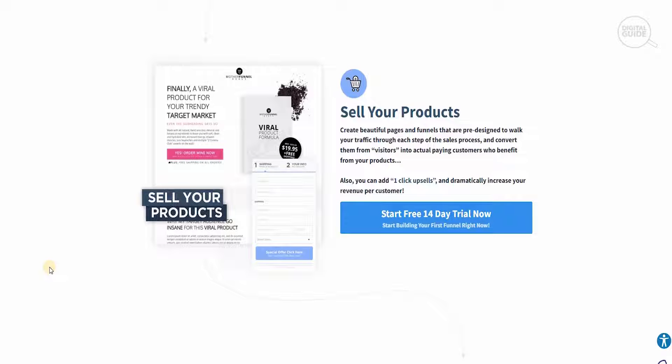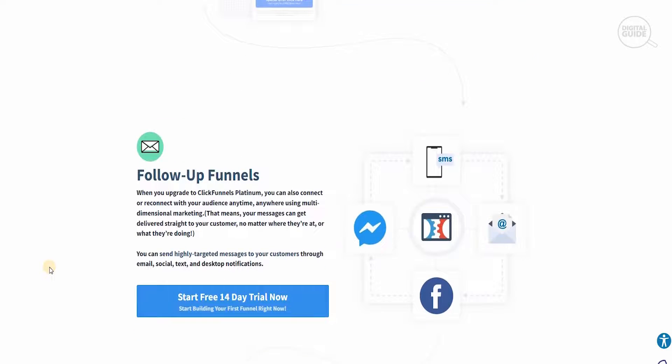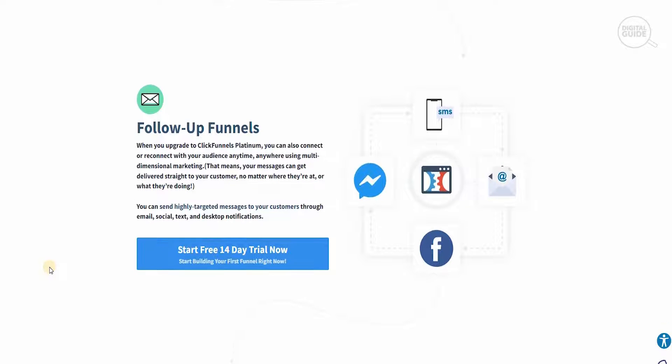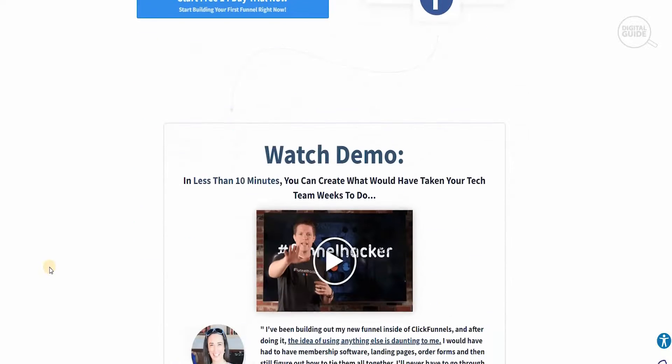You can also add one-click upsells and dramatically increase your revenue per customer. Furthermore, with the follow-up funnel — when you upgrade to ClickFunnels Platinum — you can connect or reconnect with your audience anytime, anywhere using multi-dimensional marketing. Your messages get delivered straight to your customers no matter where they are or what they're doing, through email, social, text, and desktop notifications.